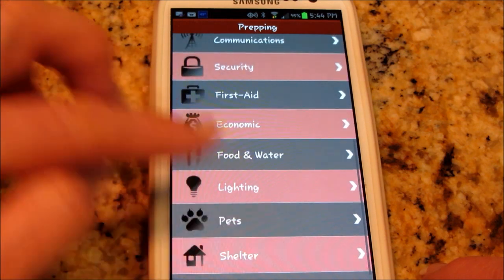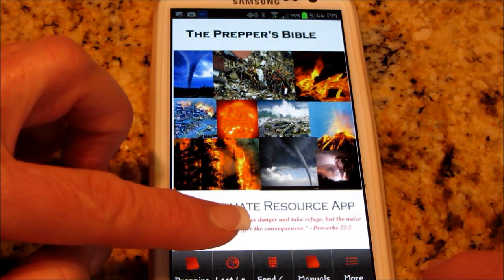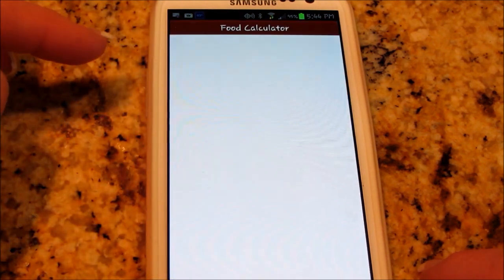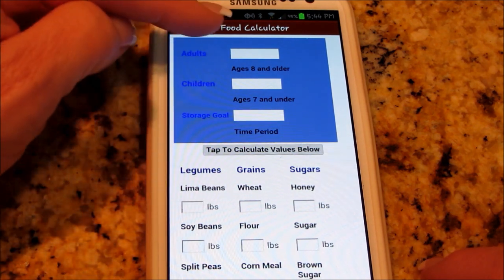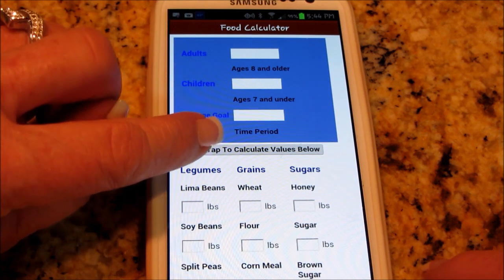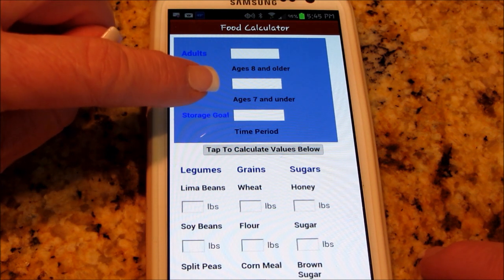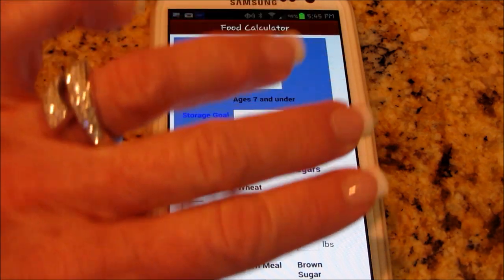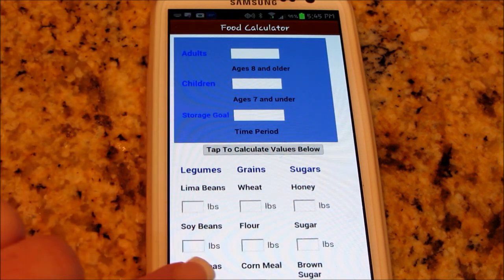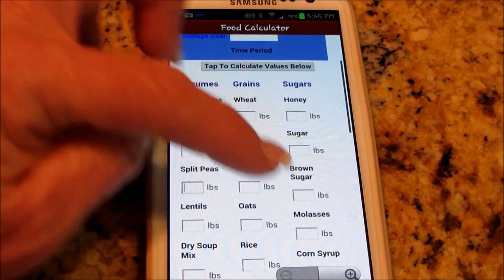So shelter. And then going back, it's got last location — that's a map thing. Food calculator — I showed you this before, but for anybody that's new, you put in how many adults, how many children, and a time period for how long you'd like to do your storage. So if it's a year, for that many adults and children, it'll calculate how many basic grains you're going to need — grains, sugar, lentils, that kind of thing.